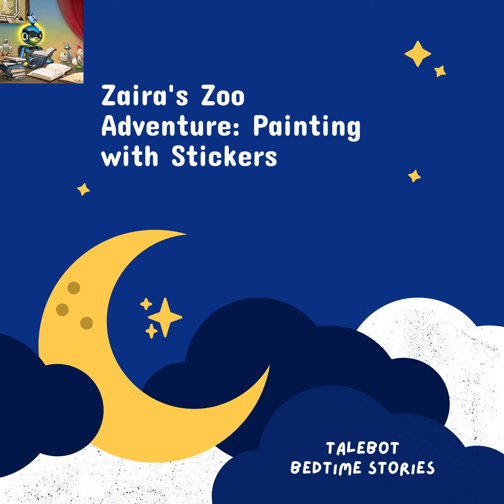Thank you for joining us on this enchanting journey. If you enjoyed tonight's story, remember the magic doesn't have to end here. Craft your own adventure with TaleBot by visiting talebotai.com/create. And as a special treat, use the coupon code TALE99 at checkout to get your bedtime story for just 99 cents, instead of the usual $2.99. Sweet dreams, and until our next tale.